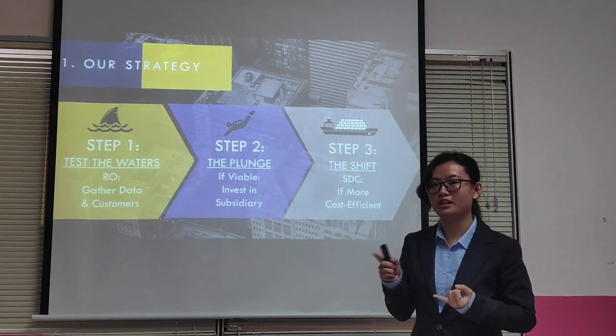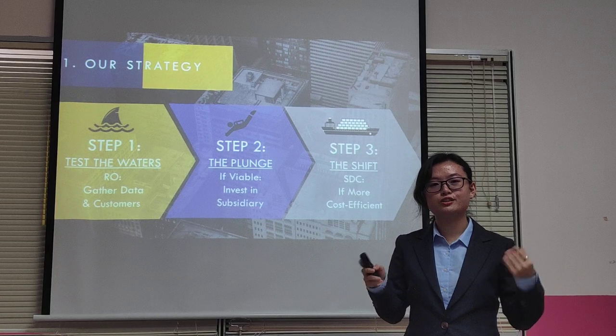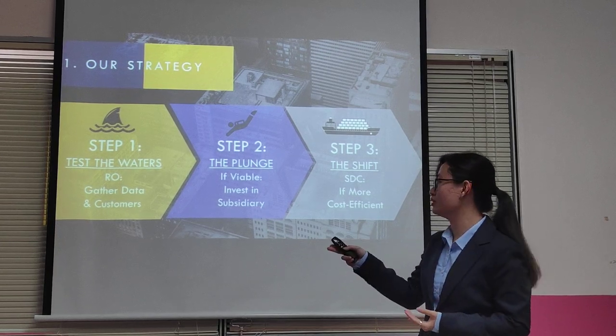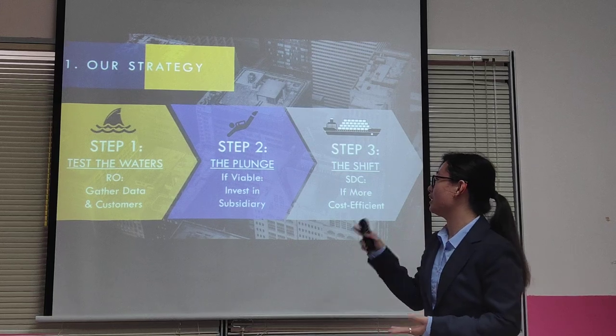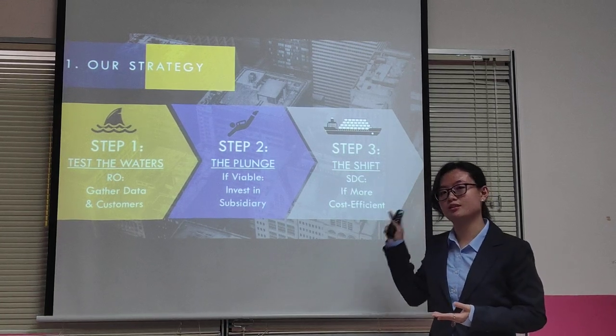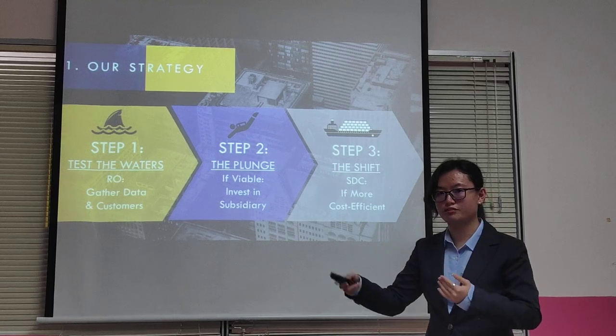The first step is setting up an RO, which is a representative office — this is to market and gather our customers. Next, if it's viable, we can invest in a subsidiary. Lastly, if it's more cost efficient, we should consider a software development center shift up.